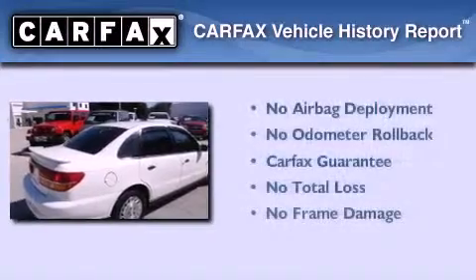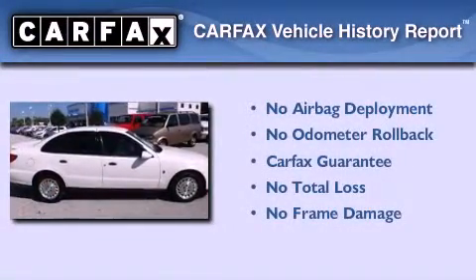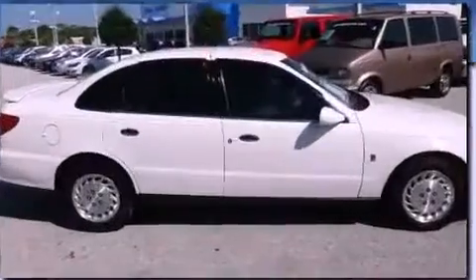Not to mention that this Saturn qualifies for the Carfax Buyback Guarantee. Please call us today for more information on this great vehicle.